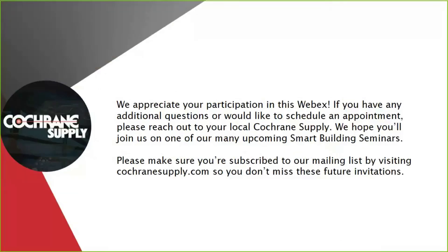Thank you so much for your time. We really appreciate your participation in this webinar. If you have any questions, please don't hesitate to reach out to your local Cochrane Supply individual, and they can get you in touch with myself, another Acuity individual, or someone at Gasser Bush to assist you further. Thank you very much, and have a wonderful day.